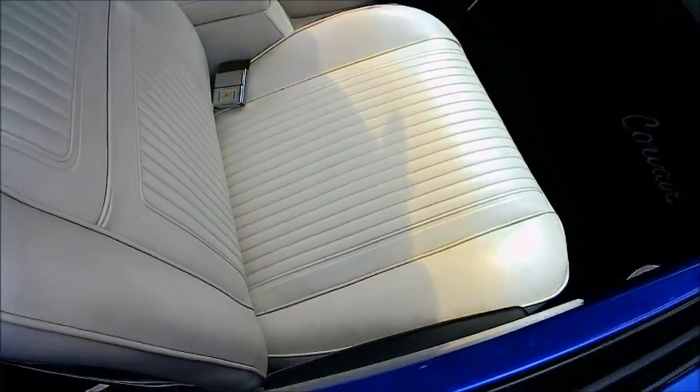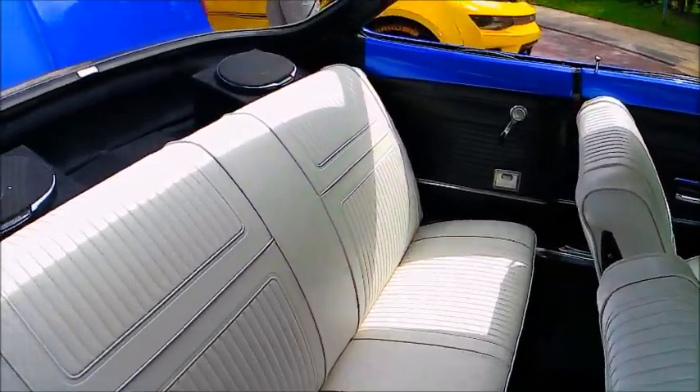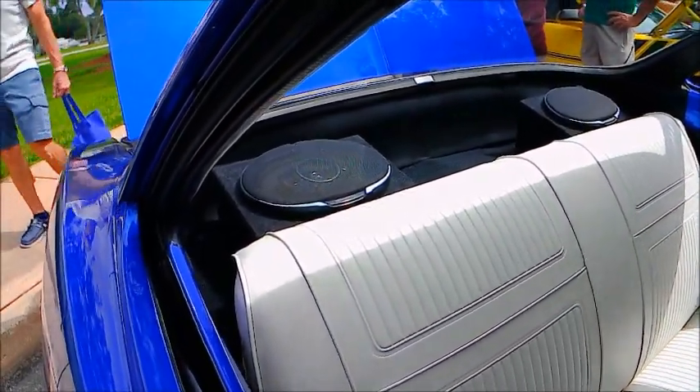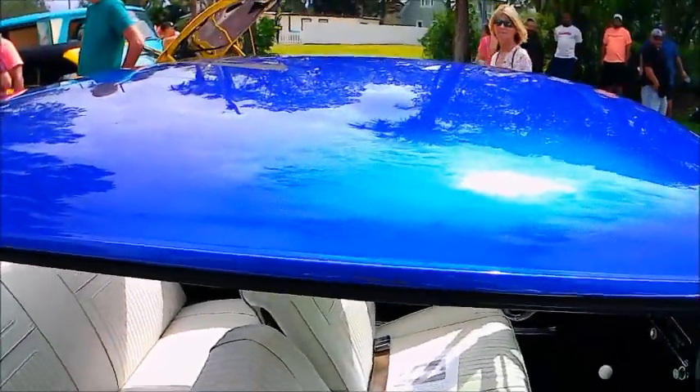As you see, the car has a four-speed manual transmission. We've got a little console there between the front bucket seats, and we've got upgraded speakers in the back.